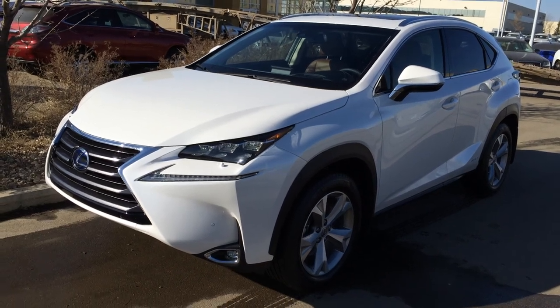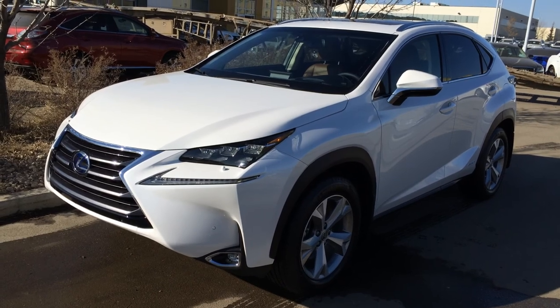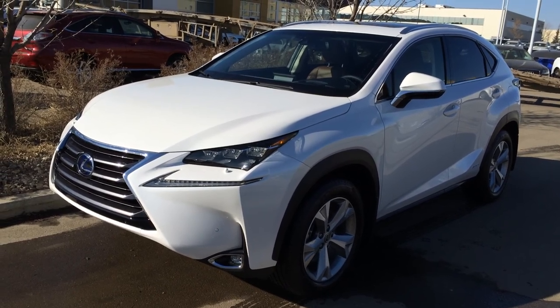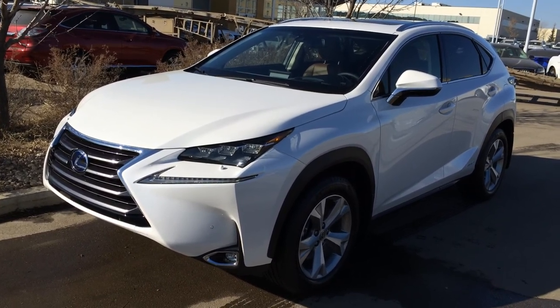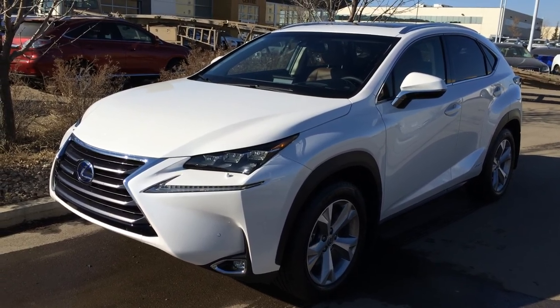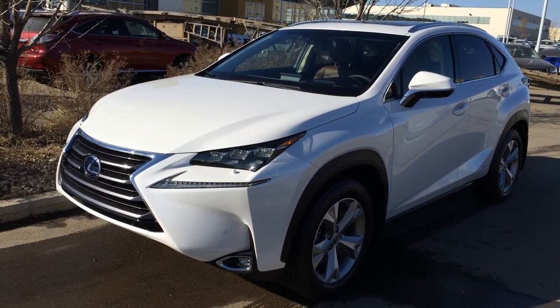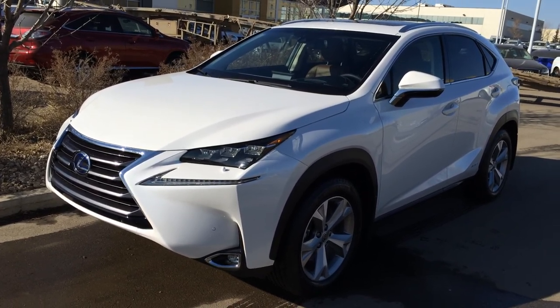Welcome to Lexus of Edmonton. We are located off 111th Ave and 170th Street in Edmonton, Alberta. We're looking at the brand new 2015 Lexus NX300H Hybrid — all wheel drive, 6 speed, 2.5 litre inline 4 cylinder engine, runs on regular fuel, eminent white exterior with saddle tan leather inside and wood trim, 4 door 5 passenger.